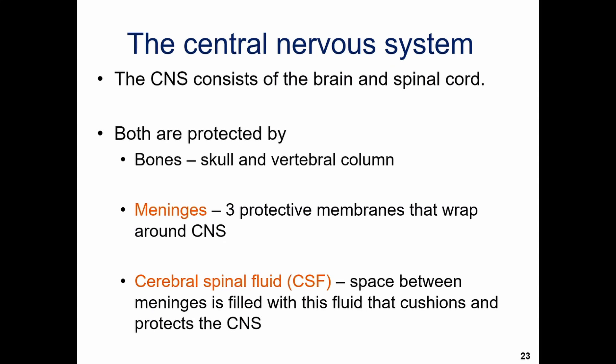The meninges are going to provide some protection by wrapping themselves around the central nervous system. These are protective membranes and we have three of them: the pia mater, the dura mater, and the arachnoid mater. And then to give us some more cushioning, we have cerebrospinal fluid, or CSF, found in the spaces between the meninges and in the ventricles of the brain.